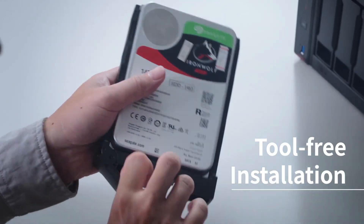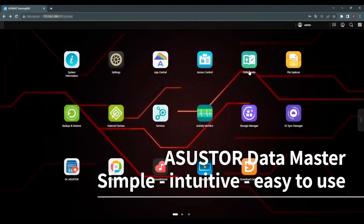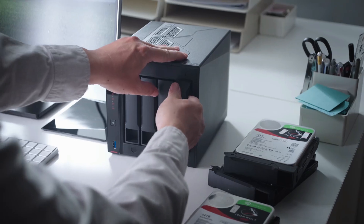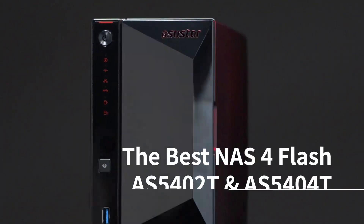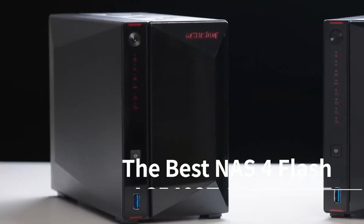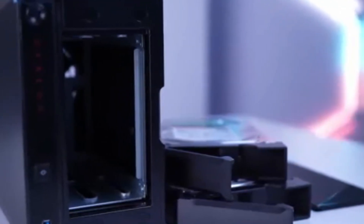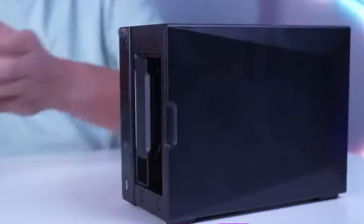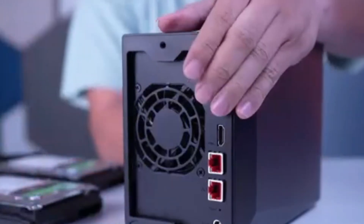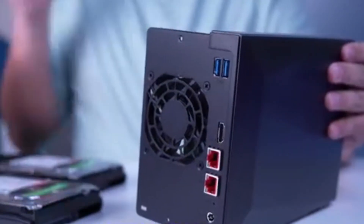Its standout features include 4 M.2 NVMe SSD slots for accelerated storage and dual 2.5-gigabit Ethernet ports for rapid network connectivity. The inclusion of an HDMI 2.0B port allows direct media playback, making it an excellent choice for home entertainment setups. While its ADM 4.2 operating system offers a range of functionalities, some users note that it may not be as polished as competitors' software. Nonetheless, the AS5402T's hardware capabilities and expandability make it a compelling option for those seeking a future-proof NAS solution.